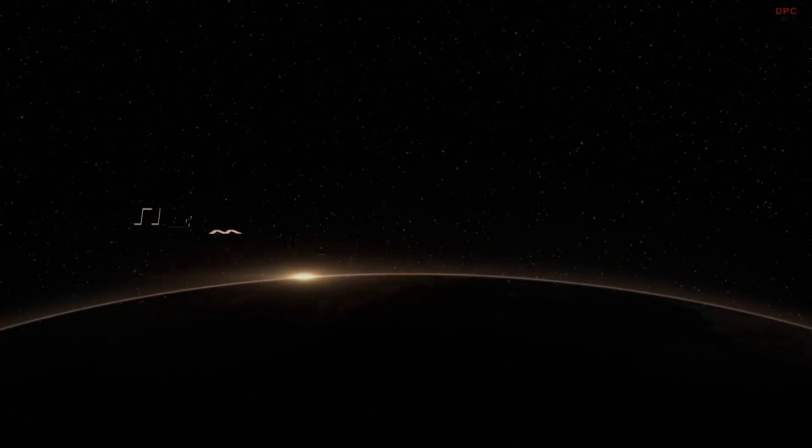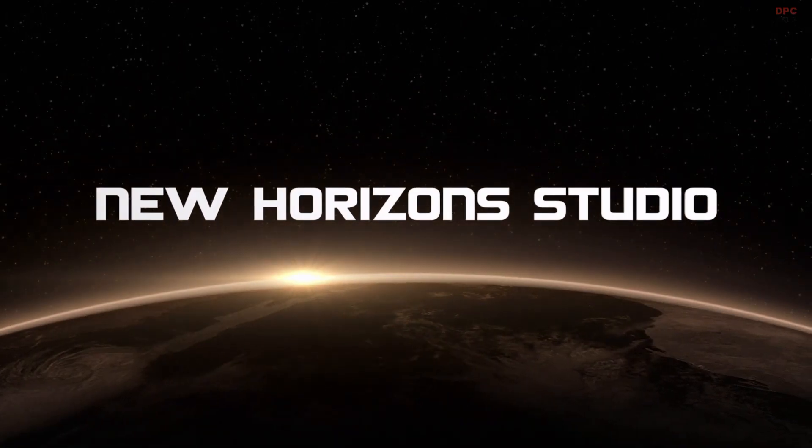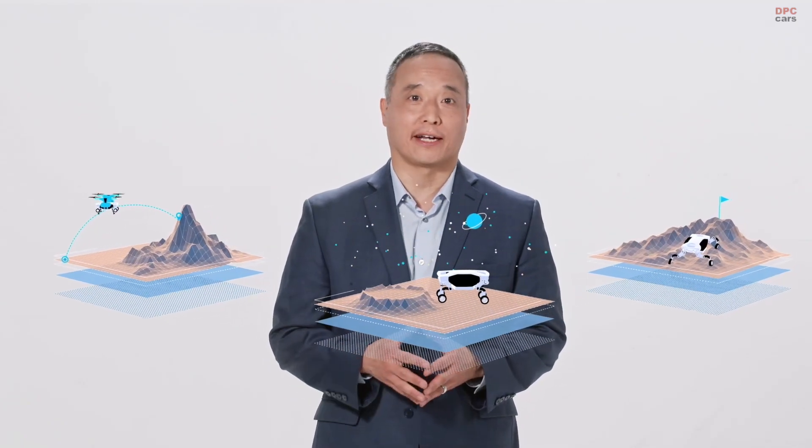I'm John Suh, Vice President and Founding Director of New Horizon Studio. We're a young team at Hyundai Motor Group, having been established in early 2020. At New Horizon Studio, our mission is to develop products for future customers whose needs include traveling over remote, inaccessible, or complex terrain.